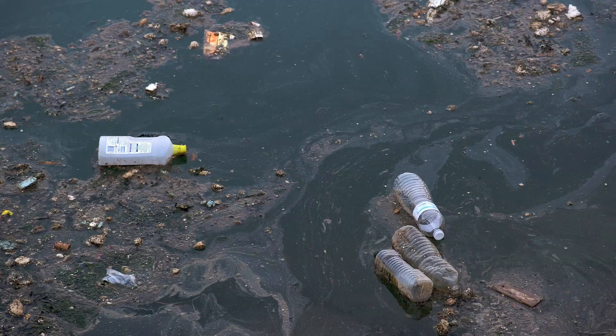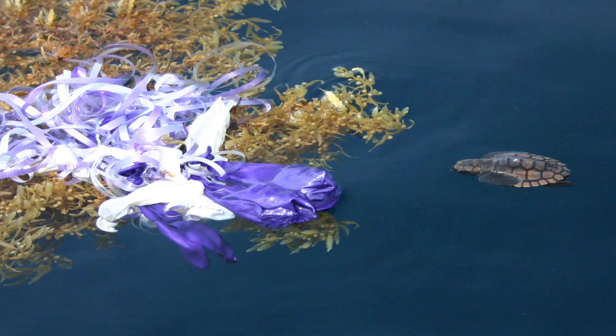Many people are aware that plastics ultimately often end up in the ocean and that they cause problems there, primarily when marine animals eat those plastics.